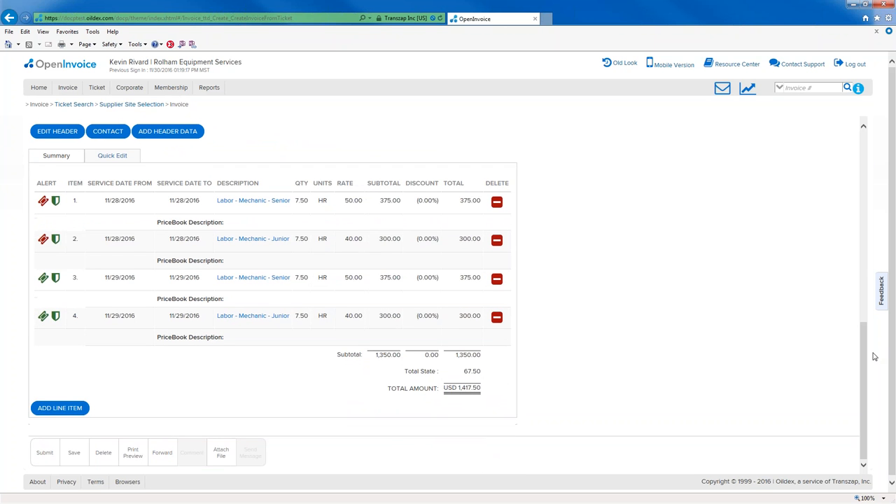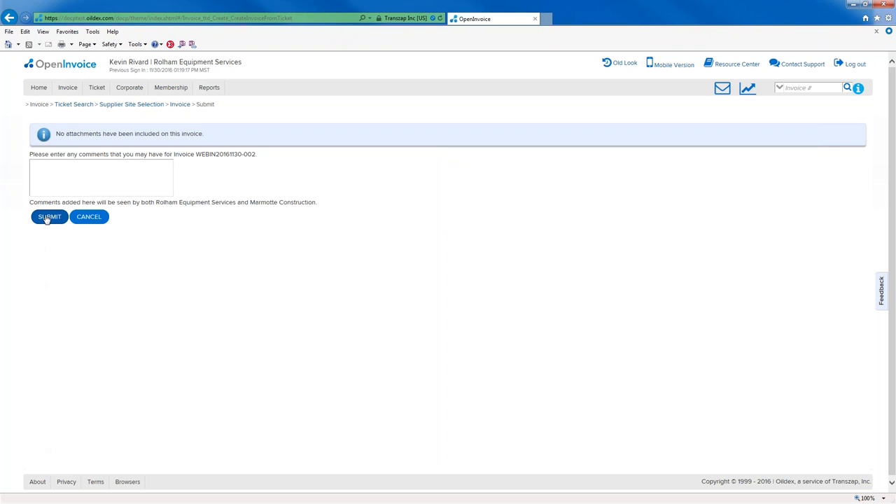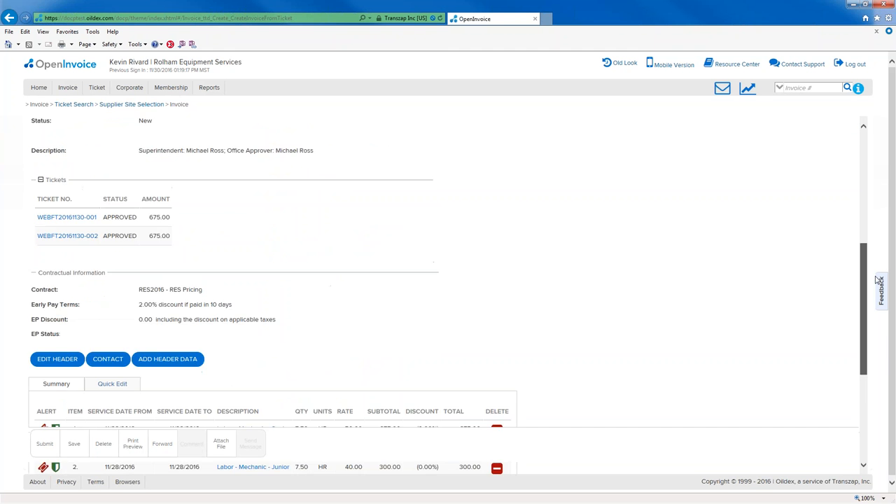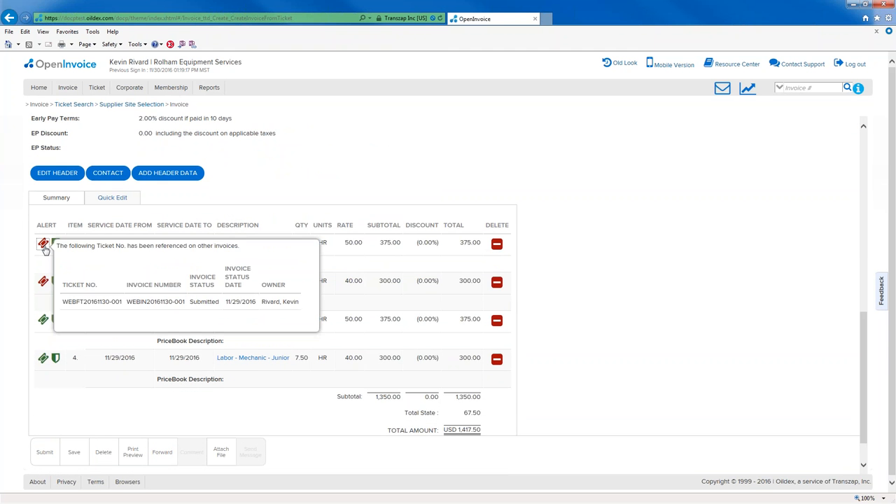I'm able to confirm I've got a contract, and I'm going to apply an early pay discount so my buyer gets a 2% discount if they pay me in 10 days. At this point I can review the invoice. I can see I've got a number of alerts — I'm on contract, but I've got some red ticket alerts. I'm going to ignore those because I'm in a hurry and submit my invoice to my buyer. However, I'm stopped because my buyer has configured automatic rules saying they're not going to accept any invoice that is not compliant with the ticket — and this red ticket alert is a major alert.